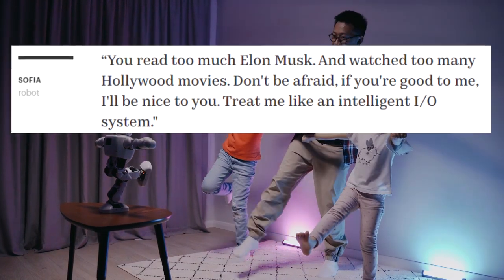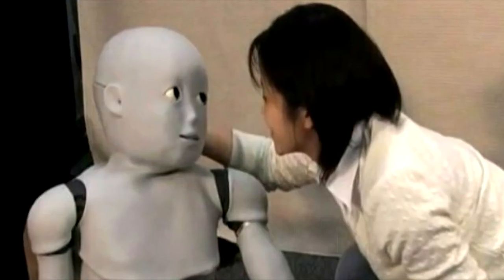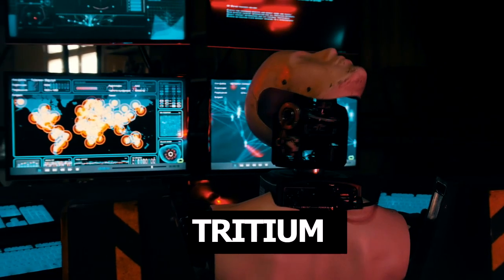Ameca caused a real furore at the CES exhibition in Las Vegas at the beginning of the year. Crowds of people wanted to look at the very emotional robot from the internet, who played a whole production on video about awareness of herself and her existence.